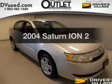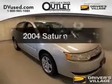Introducing the 2004 Saturn Ion. Find everything you want in a ride under one roof with this vehicle.